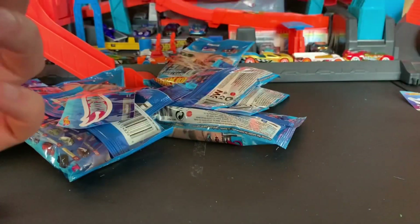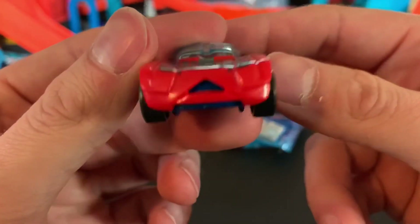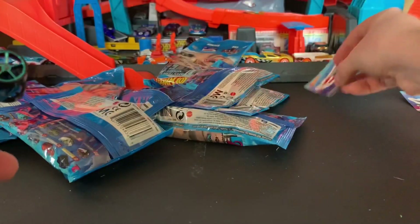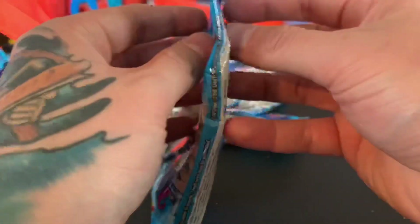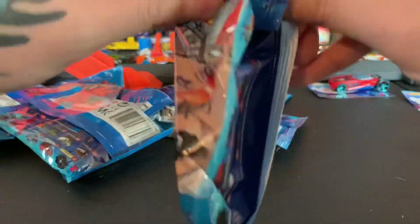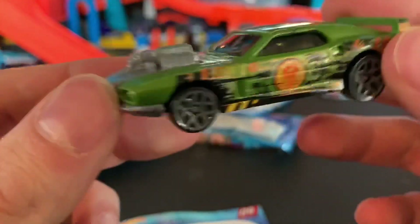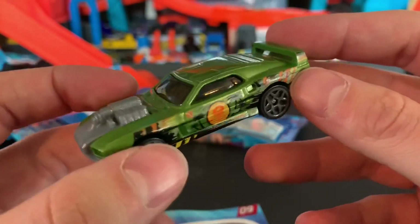He wanted to come flying out — it's another Paradox! Looks like a little mouth on there. There's his sticker. And now, another Riveted — cool. I like this car. There's the logo again. Can't wait to get him on track.